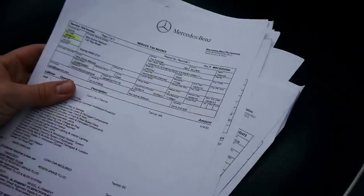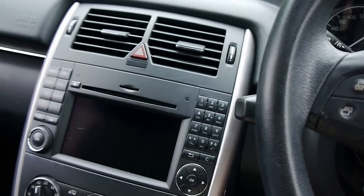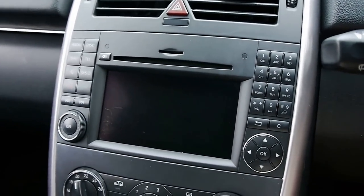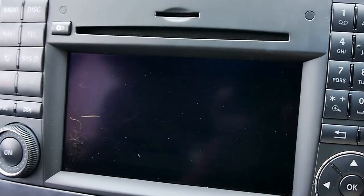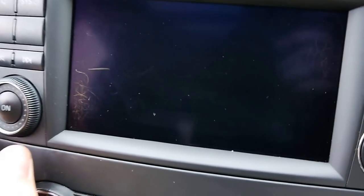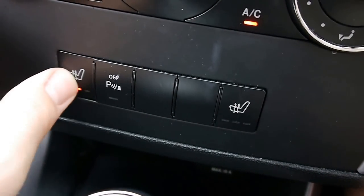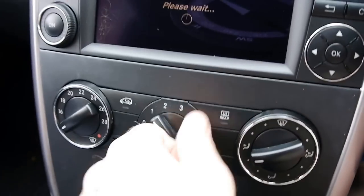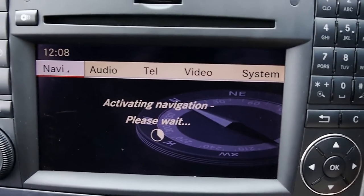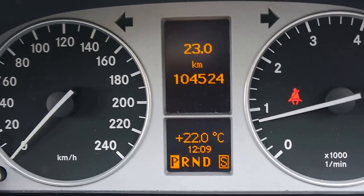It'd take me all day to show you through the receipts, but this car wants and needs for nothing. You've got the updated nav — you can put a little SD card in there and have your own music, or you can plug into the iPod connector. You've also got three-stage driver and passenger heated seats, which are very nice. Park distance control, ice-cold air, navigation, Bluetooth connectivity. Just 104,524 original kilometres. The panoramic sunroof is very nice.